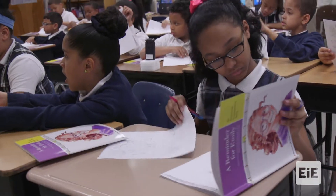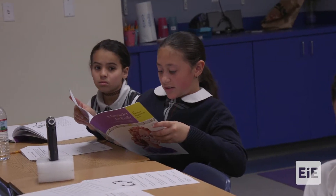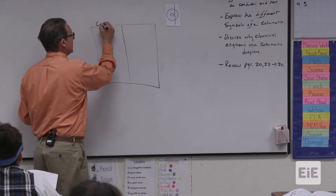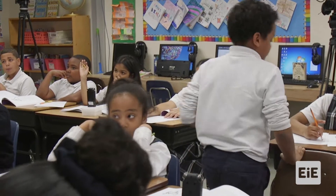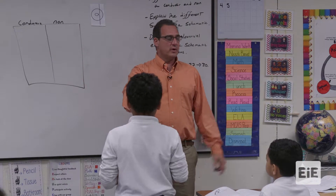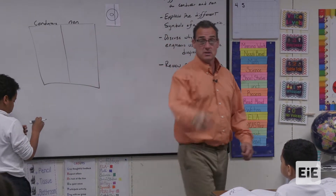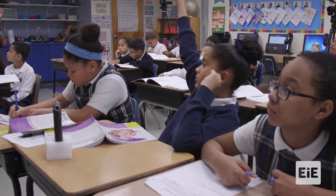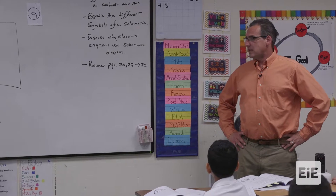Let's turn to page 20 in our book. Would you like to read out loud? Some materials are conductors and others aren't. Can I have someone come to the board and write some materials that are conductors and non-conductors? We know that one conductor is really dangerous — what's the first one that's a conductor but we don't want to use in this case? Water. So on conductors we can write water. Can anyone come up with a non-conductor, or what they call an insulator? Plastic.